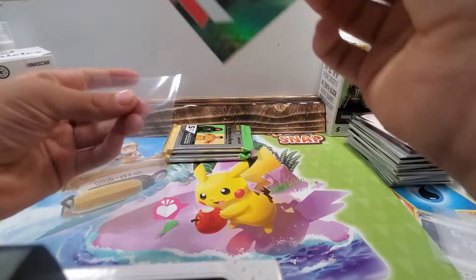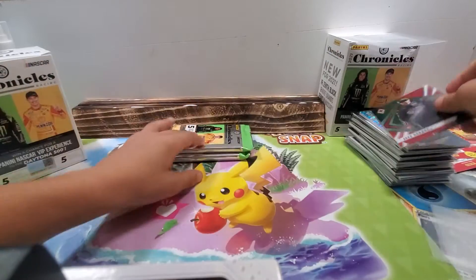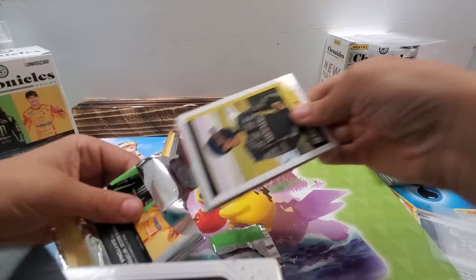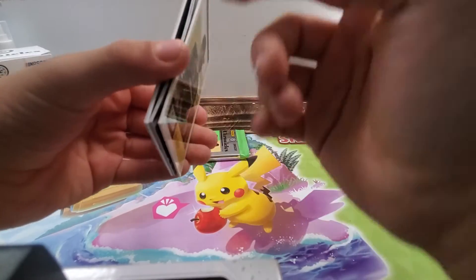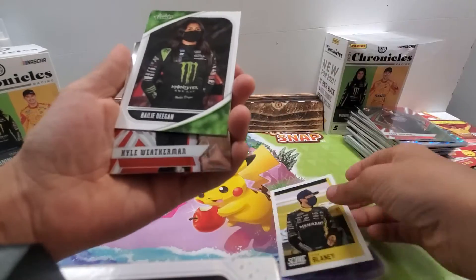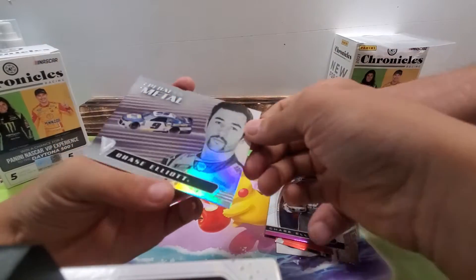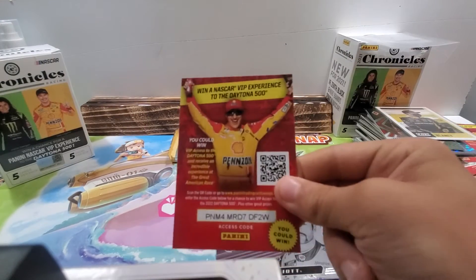I'll have to look them up later to see how they all do. Not bad, not bad. That's probably Ryan Blaney. Haley Deegan, Kyle Weatherman, Chase Elliott, Chase Elliott again, Pedal to the Metal, and then a code.